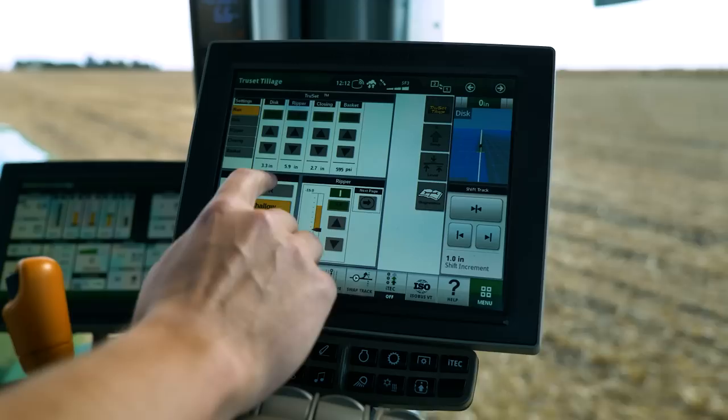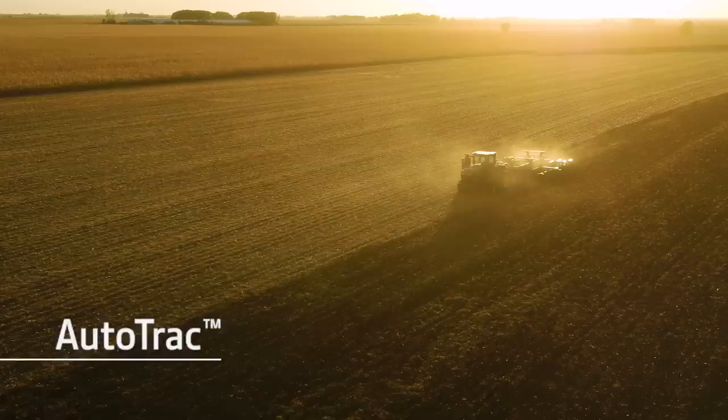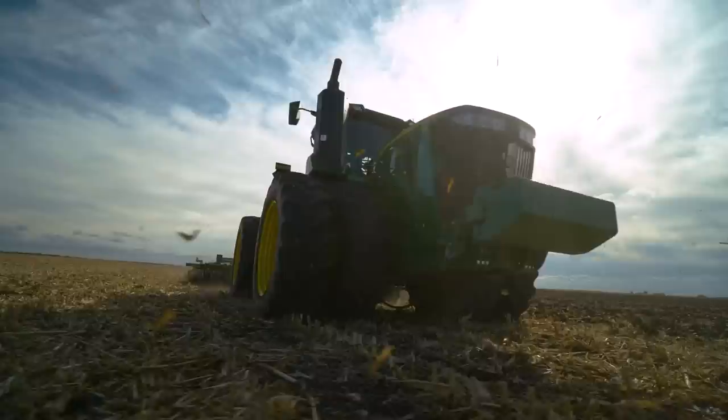What's more, the Generation 4 display comes preloaded with AutoTrek, making operating the tractor easy during tillage, planting, or seeding.